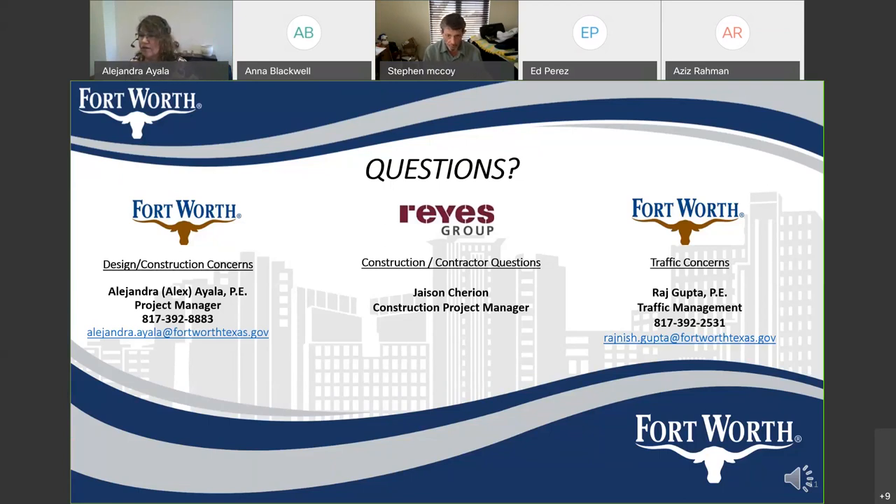Since we're on the screen, my contact information is here. You can call me Alex for short. There's my email address and my phone number. Also, Jason Cherian will be the construction project manager with the Reyes Group, and our traffic engineer is Raj Gupta with Traffic Management. I'm Edward de Villa, senior inspector, and there will be an inspector assigned to this project, Jared Souder. He will be available if you have any questions or anything comes up. He will be going through the project often and will be your on-site contact person.